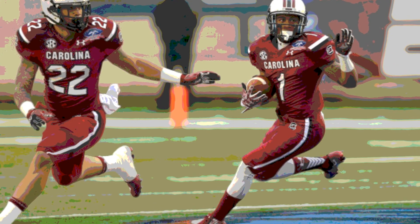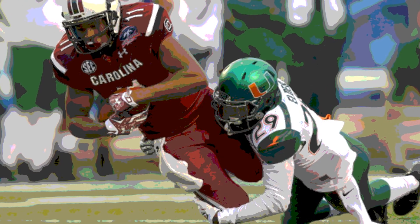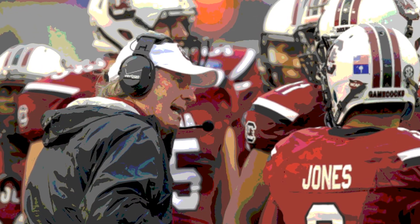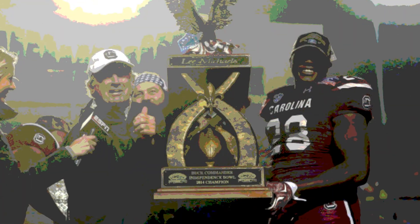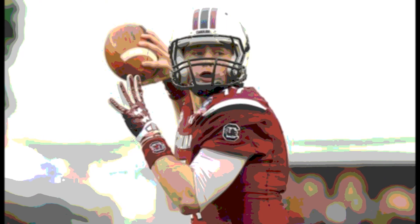Then with about 5.5 minutes left before halftime, Dylan Thompson hit Mike Davis for a 15-yard touchdown pass, extending the Gamecocks' lead to 8 with the score now South Carolina 14, Miami 6. Then just before halftime, with a little over a minute and a half left, Elliot Fry hit a 32-yard field goal, and it was South Carolina 17, Miami 6 heading into halftime.